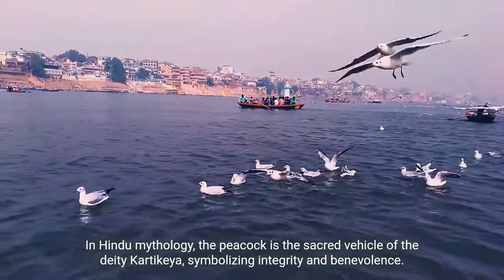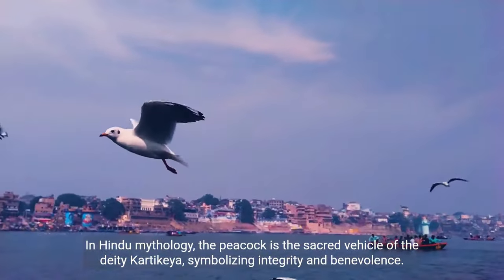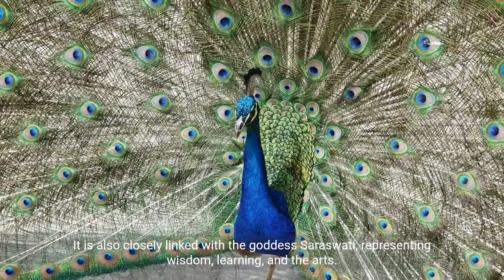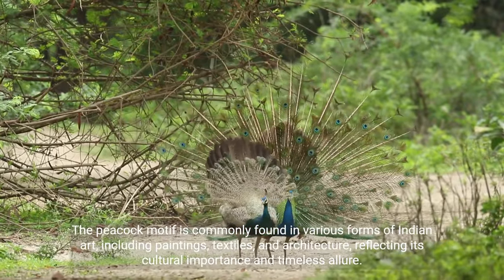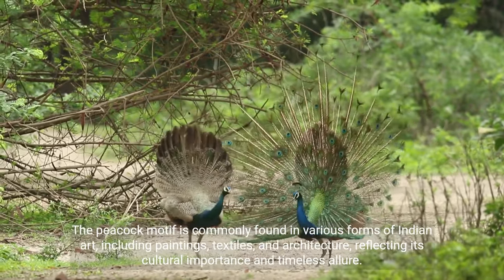In Hindu mythology, the peacock is the sacred vehicle of the deity Kartikeya, symbolizing integrity and benevolence. It is also closely linked with the goddess Sarasvati, representing wisdom, learning, and the arts. The peacock motif is commonly found in various forms of Indian art, including paintings, textiles, and architecture, reflecting its cultural importance and timeless allure.